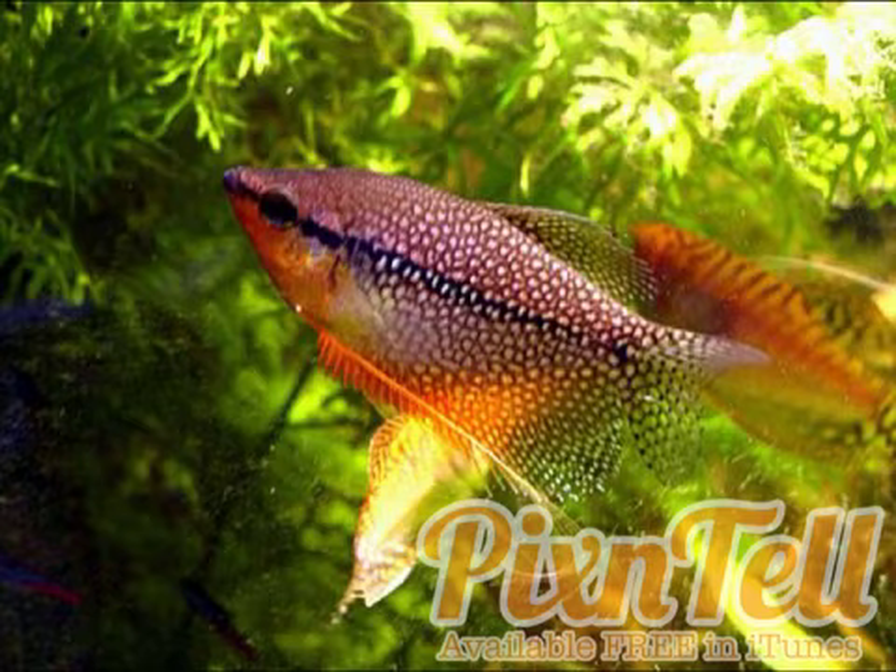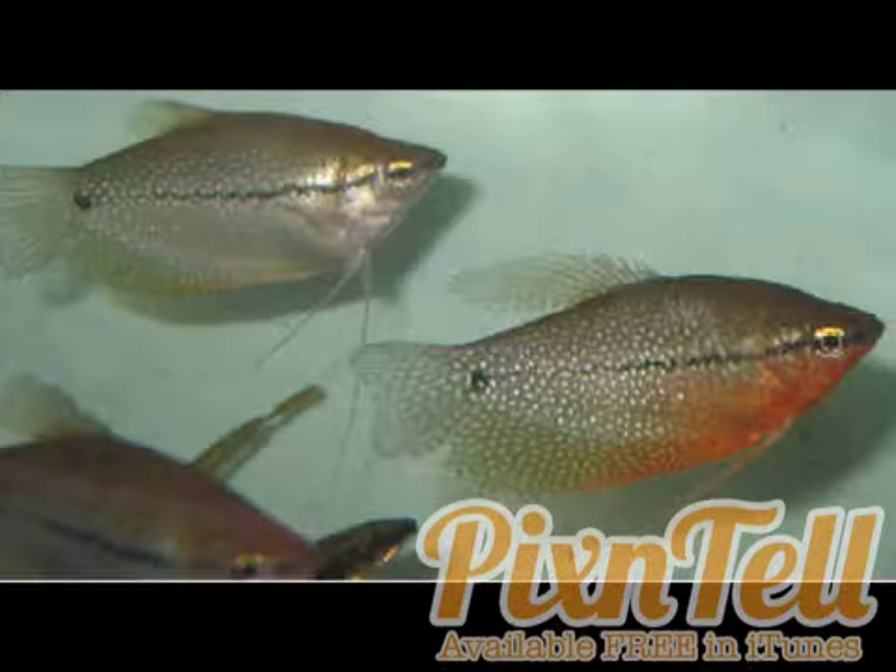These fish come in three different color morphs: the standard tan, white, and red pattern; a gold color that looks more like the female in the top-left of this picture, where basically the whole body is a very light gold — like a gold gourami, except it's actually a pearl gourami; and also an albino version, which I don't think looks great because you can't see all the beautiful white spots.